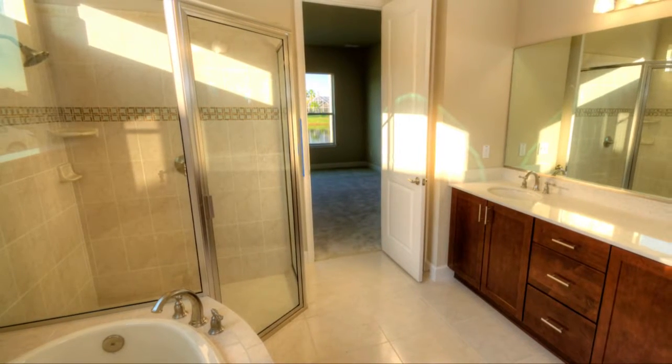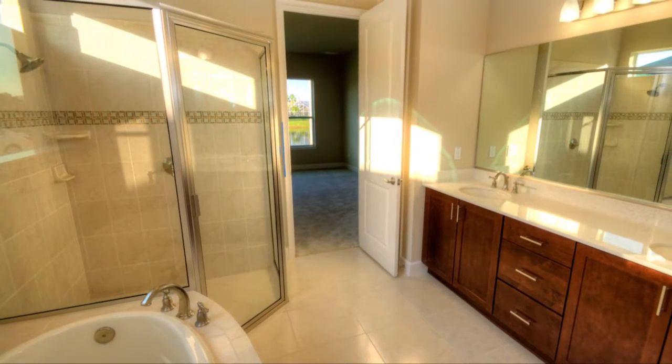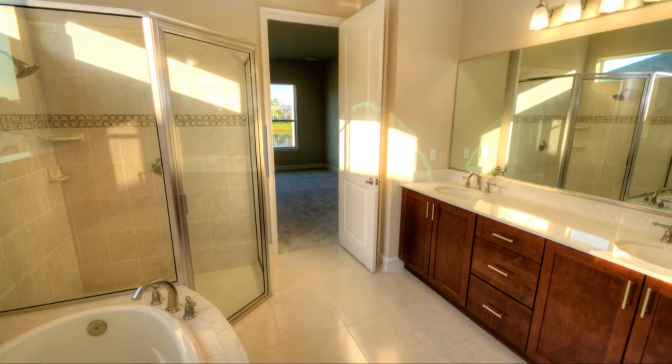The master bath is a dream with a large walk-in shower, garden tub, and separate vanities.